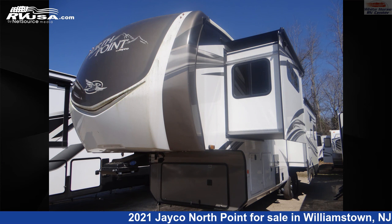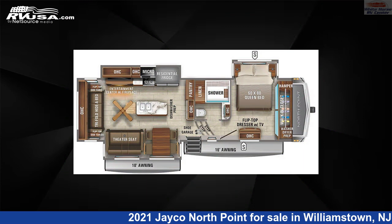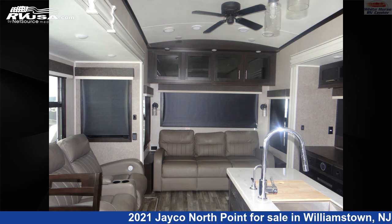This 2021 Jayco North Point 310 RLTS Rear Living Room Triple Slide is a fifth-wheel RV. It is located in Williamstown, New Jersey 08094 and is offered for sale by Whitehorse RV Center.